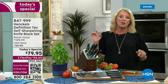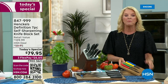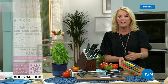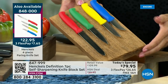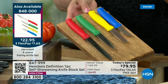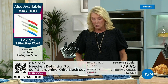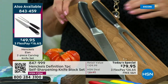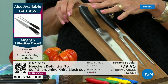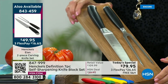We also have a beautiful set of four paring knives — all custom made, all Henkel. This is very limited, so if you want the paring knives, add that to your collection tonight. They're $22.95, and that's a great offer. We also have this stunning carving set — two pieces at $49.95. Both the paring set and the carving set have limited quantities compared to the main feature.